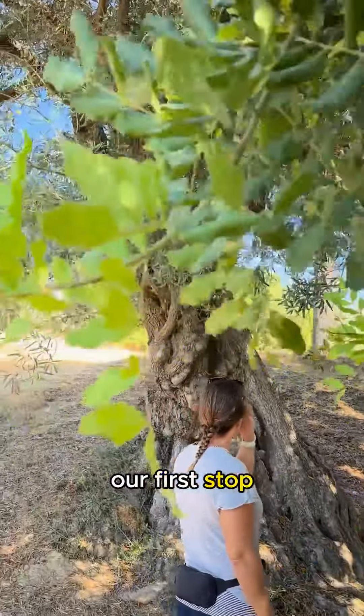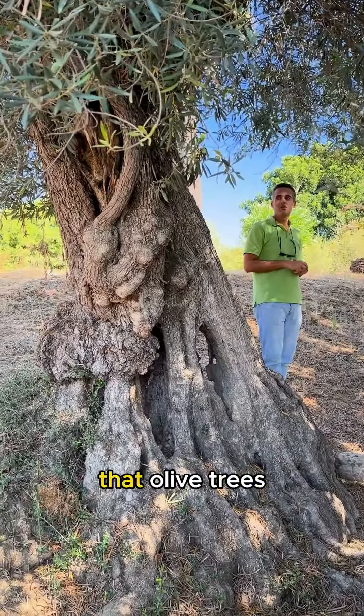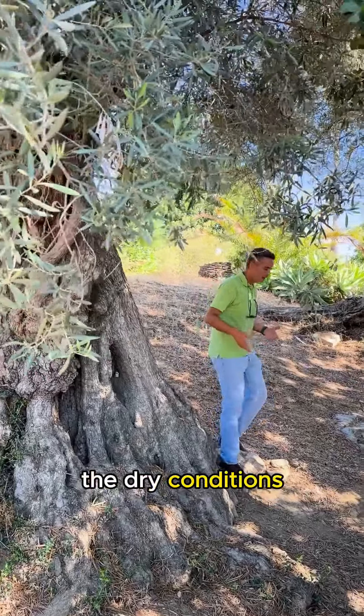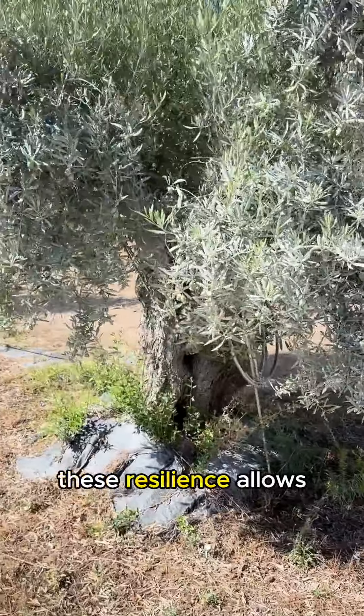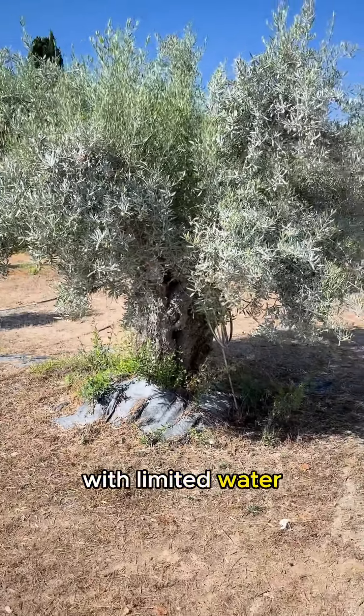Our first stop was under the oldest olive tree on the farm, where we learned that olive trees are highly resilient, making them well adapted to the dry conditions of Algarve. This resilience allows them to grow even in areas with limited water.